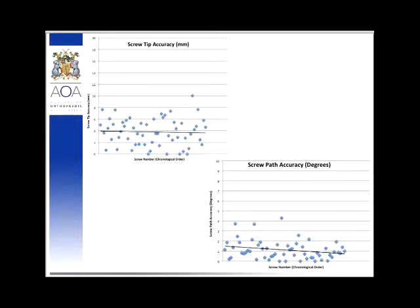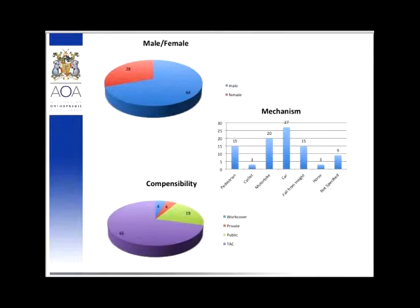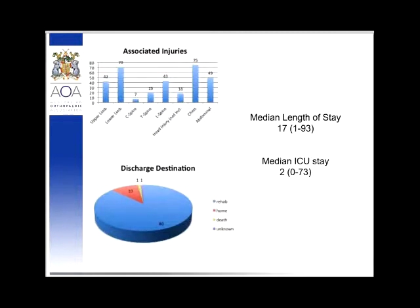Turning to outcomes, using the Victorian Orthopaedic Trauma Outcomes Registry we've collected data for 92 of those patients. As expected, there was a greater number of males than females, approximately two-to-one. The median age was 35 with a range of 16 to 67, skewed toward the younger population. More than half the injuries were from high-energy motor vehicle accidents, with most patients consequently being TAC funded. Associated injuries included lower limb and chest injuries — rib fractures and lung contusions — followed by lumbar spine injuries, upper limb fractures, and abdominal injuries. Most patients went to rehabilitation, with a median hospital stay of 17 days and median ICU stay of two days, though a substantial number did not require ICU at all.